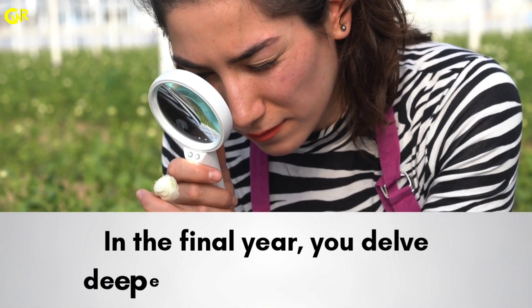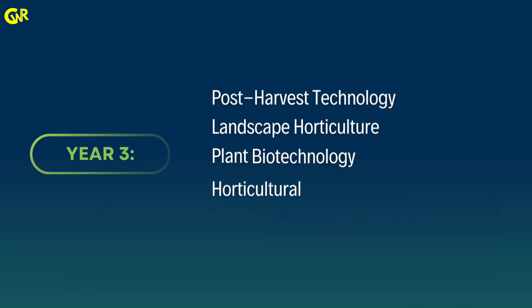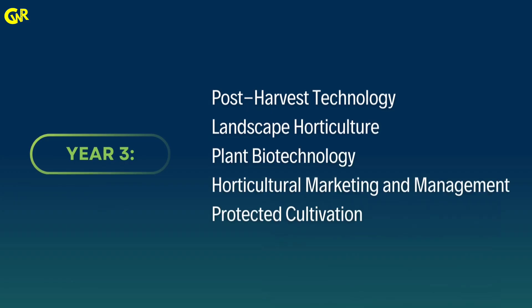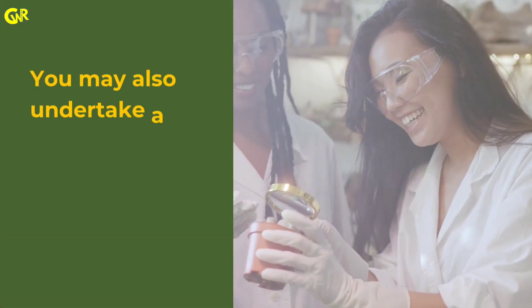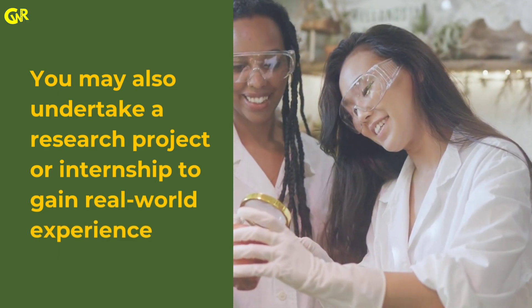In the final year, you delve deeper into advanced topics: post-harvest technology, landscape horticulture, plant biotechnology, horticultural marketing and management, and protected cultivation. You may also undertake a research project or internship to gain real-world experience.